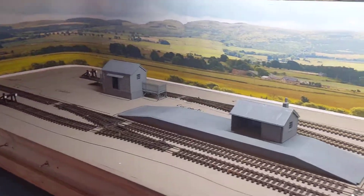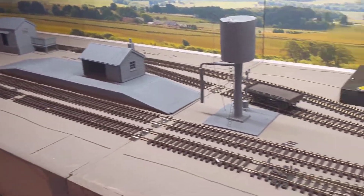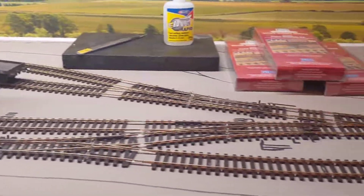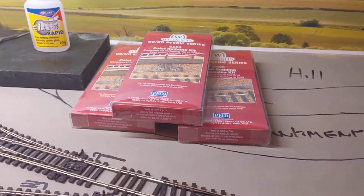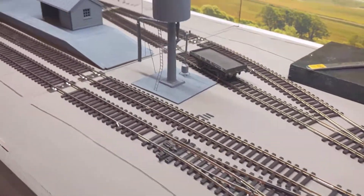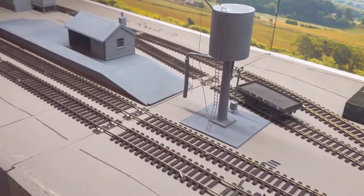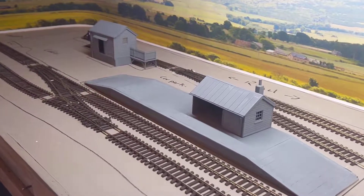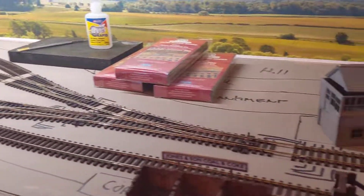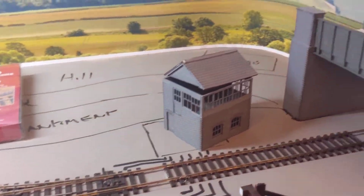So a bit of a quick update - the plan next is to start weathering the track, then it's going to be the point rodding, which I love and hate at the same time. It's worth doing but oh my god it's a fiddle. Stay tuned, thanks for watching - we will make a start, do some more videos, and yeah, like, subscribe, share - thank you very much, cheers, bye bye!